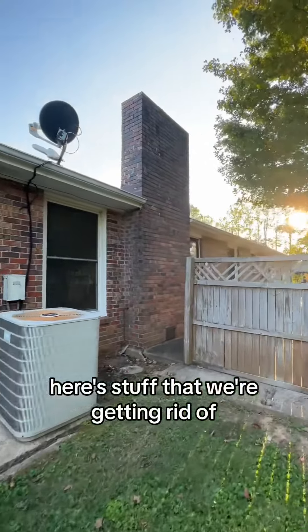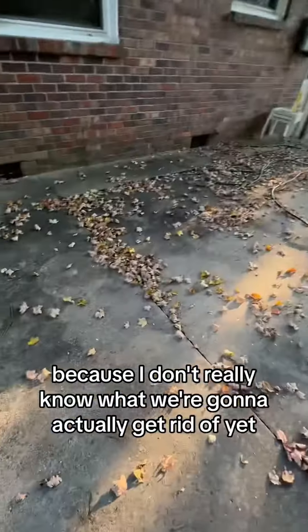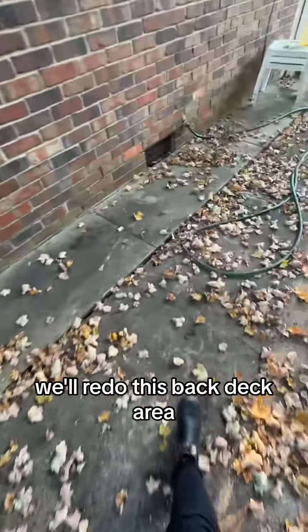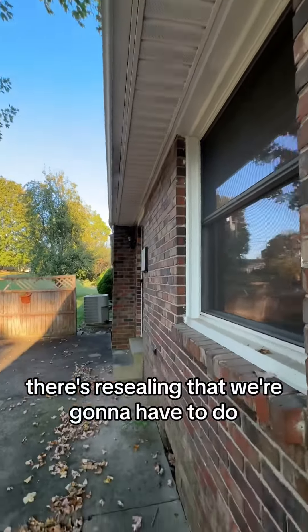Here's the backyard. Here's stuff that we're potentially getting rid of — I don't really know what we're going to actually get rid of yet, but potentially we'll redo this back deck area. There's mold up there and there's resealing that we're gonna have to do.